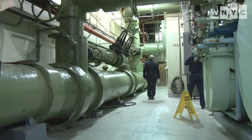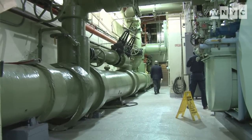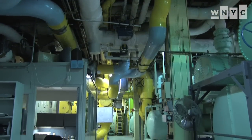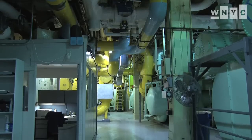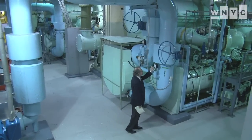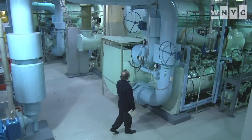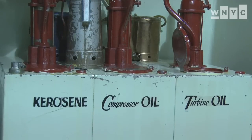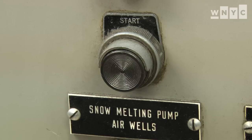Now I'm going to take you on what has been dubbed the dirty tour. I'll take you to the bowels of the UN headquarters. When we tried to convince the UN member states that it was time for a renovation, they didn't really believe us until we decided to take them on the dirty tour and open their eyes — show them things they don't really see every day when they do their usual business in this building. And that worked.